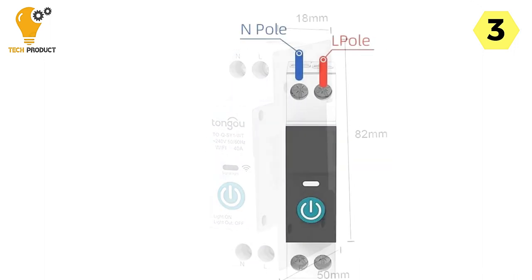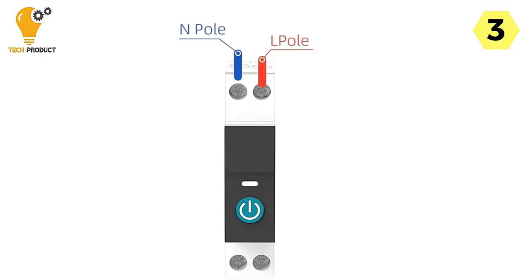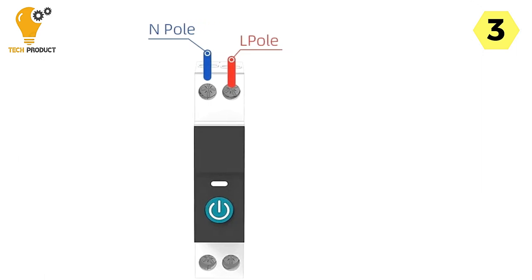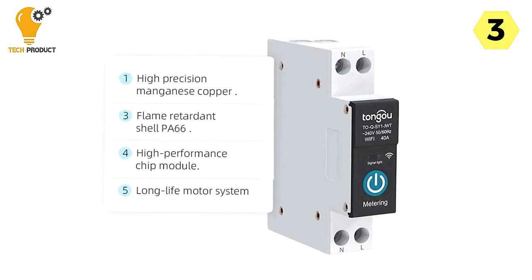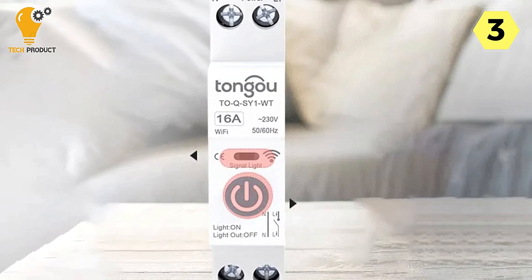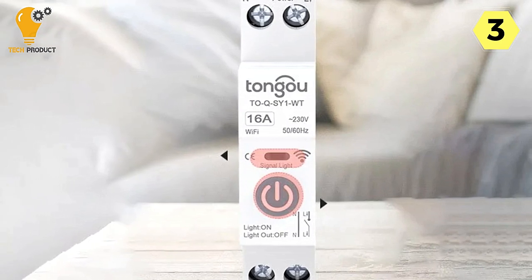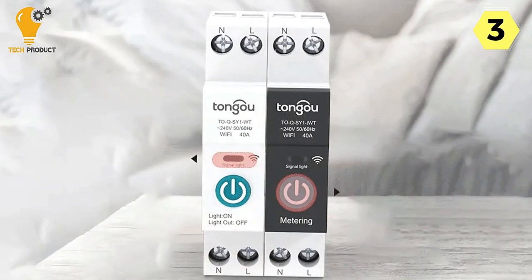What sets this circuit breaker apart is its high-quality construction, made from precision manganese copper and featuring a flame-retardant shell made of PA66. This ensures the durability and longevity of the device, while also enhancing safety, giving you peace of mind in your home. Safety and protection are paramount, and this circuit breaker offers a variety of functions to ensure just that.